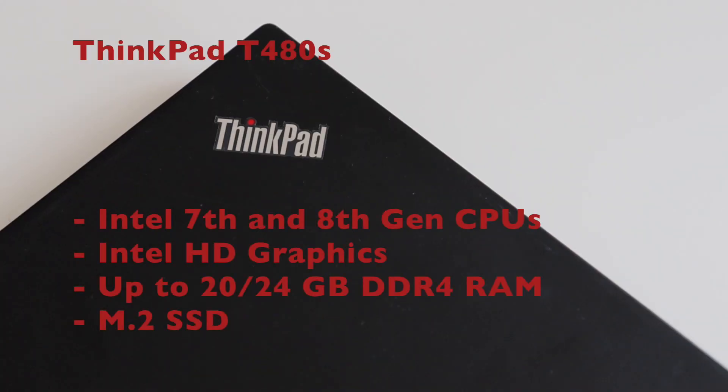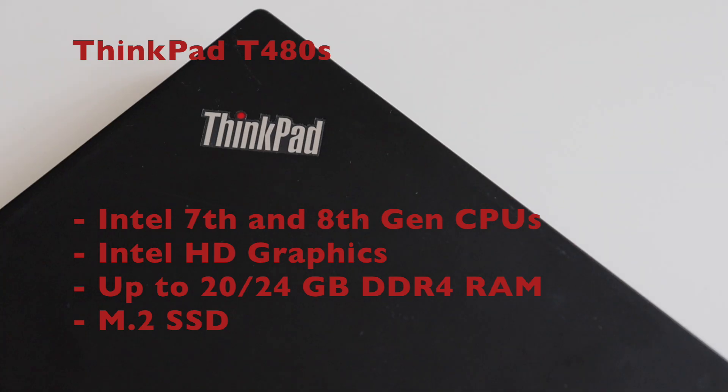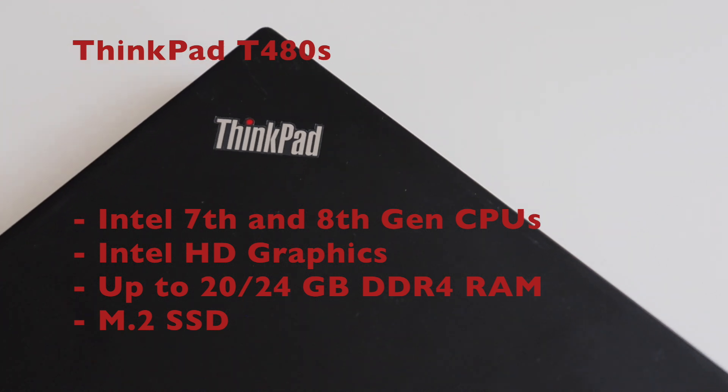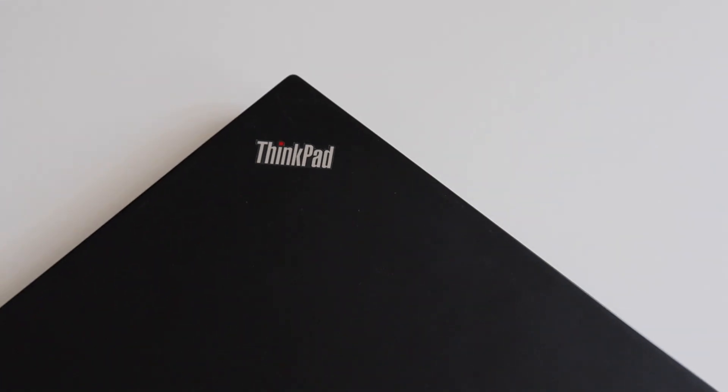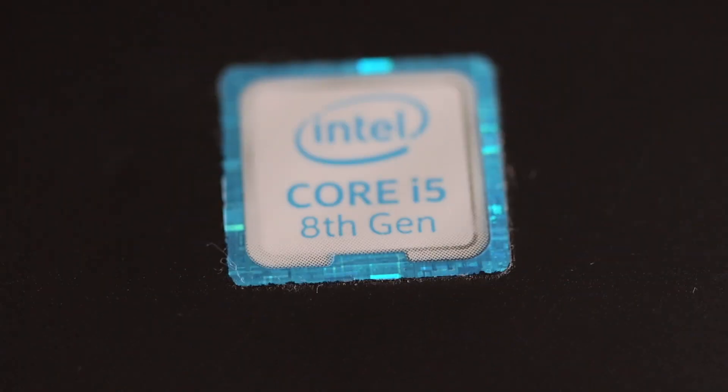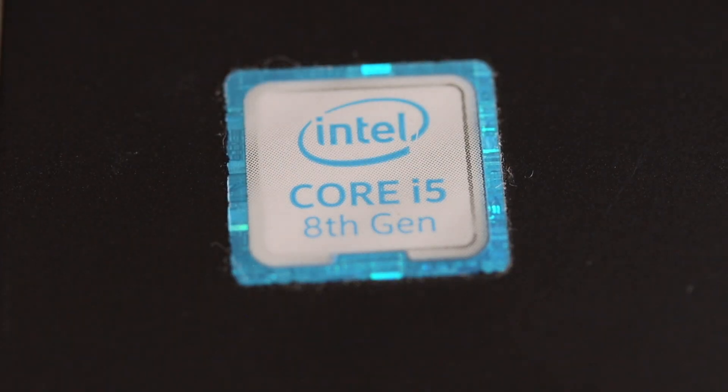ThinkPad T480s appeared on the market in 2018 and supports 7th and 8th generation Intel CPUs. There is no dedicated GPU and it supports Intel integrated graphics. The RAM is soldered on the system board, but there is also a slot for an upgrade, so in total ThinkPad T480s could support either 20 or 24 GB of RAM depending on the amount of soldered RAM. The storage is M.2 SSD. Some models are with SATA and most models are with PCIe NVMe. This particular unit is with Intel i5 8th generation CPU.